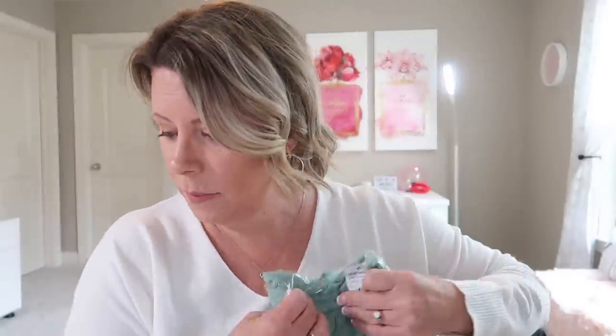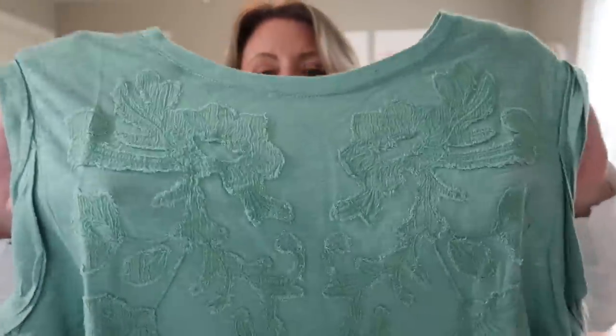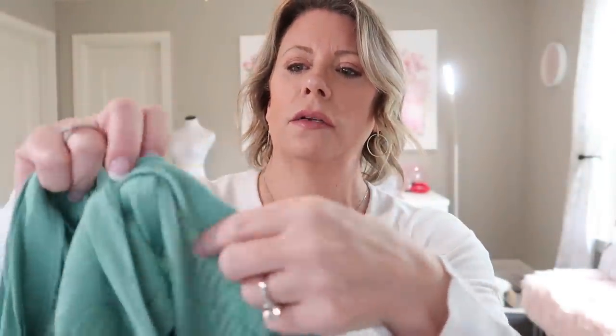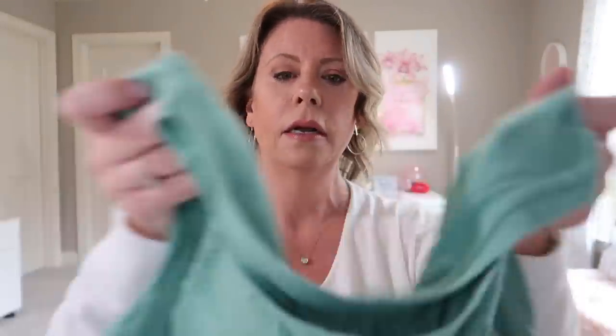Next item is green — an embroidered slub knit tank, size medium, by Caslon for $39. I think this was one I changed the color of. It has a little bit of embroidery and it looks a little wide with a kind of tack sleeve and a rounded hemline. It looks like a very basic crew-neck tank. Sometimes you just want something casual — that would be cute with a pair of white shorts or capris.